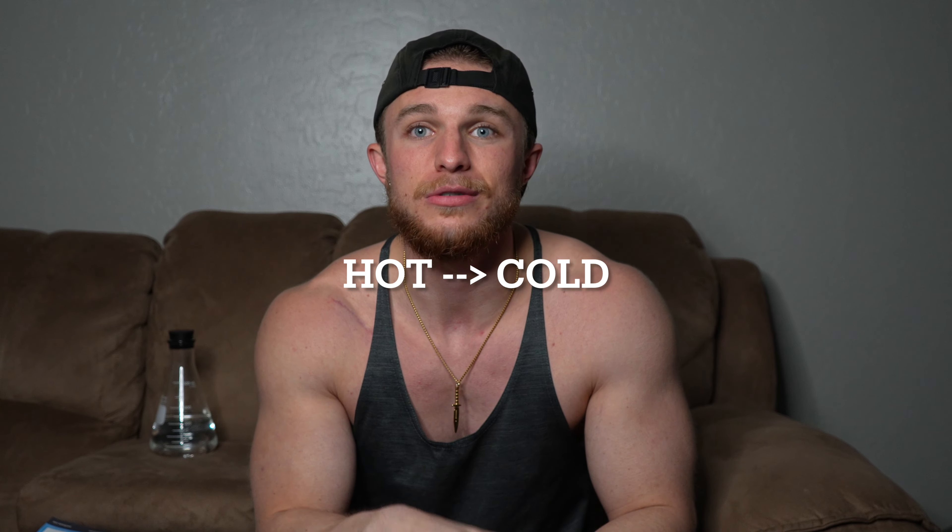What is contrast therapy? Basically, it's going from an extremely hot environment to an extremely cold environment, back to back. All these benefits can be achieved from solely cold immersion or cold exposure, but the heat basically acts as an amplifier. So if you want to get even more of the strength of the benefits, do hot and then cold.